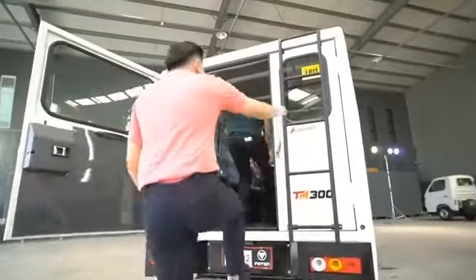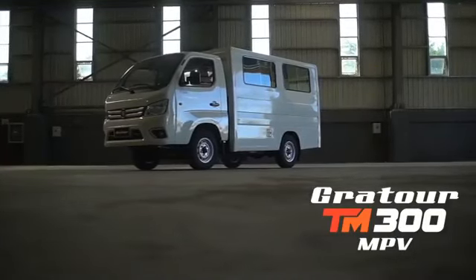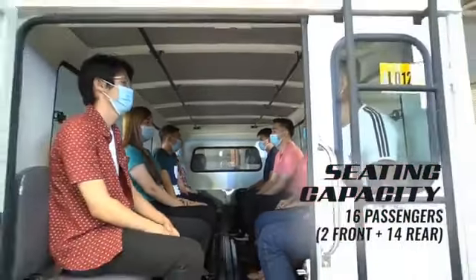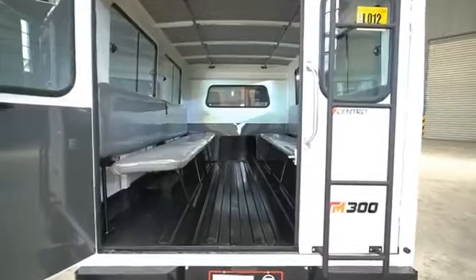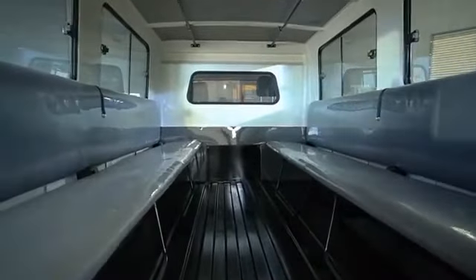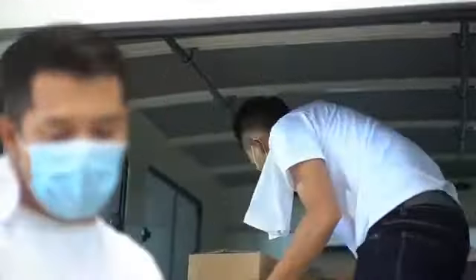Proficient in servicing transportation needs, the Gratur TM300 MPV is competent for the needs of the new normal, capable of loading up to 16 passengers at a single drive. This MPV could be the key that fits your transit requirements. With its comfortably spaced bench seats, traveling will not be a worry. The passenger seats within the MPV body are fully foldable, varying the space for extra cargo.